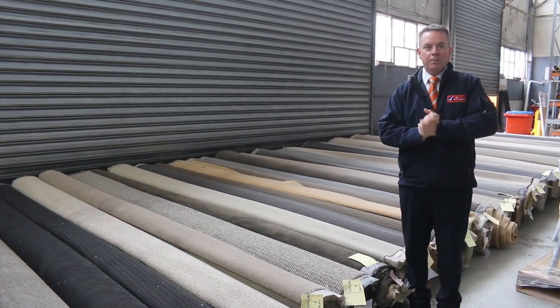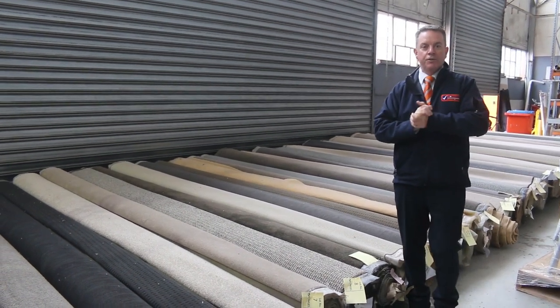G'day, I'm John from Fowles Auction and Sales. I'm here to preview tomorrow's carpet auction — that's Wednesday the 1st of June at 10am.